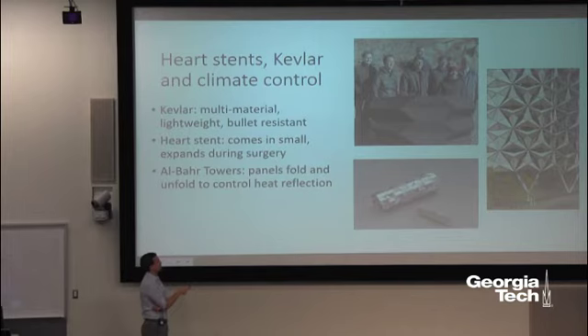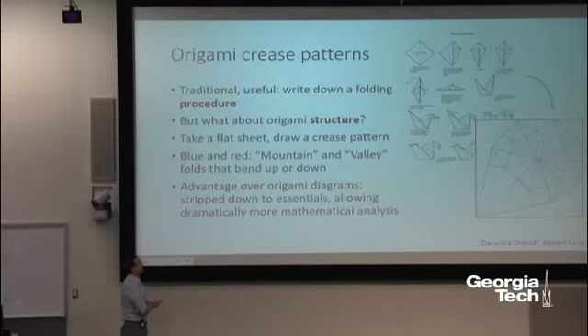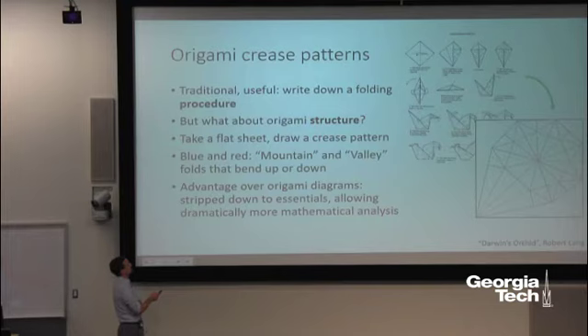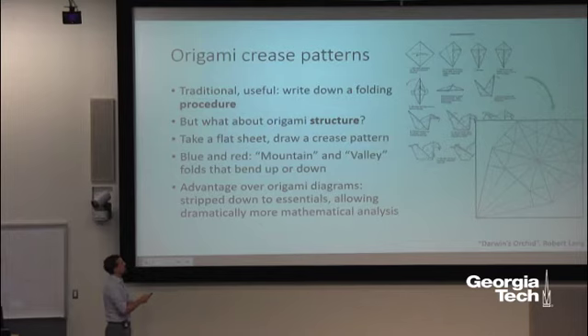There are lots of applications where the general idea is getting small and then getting big — flipping between different states. Now let's think about the best way to understand this mathematically. When people started doing origami they were concerned with aesthetic qualities, but eventually they developed a language that evolved into diagrams. These diagrams are useful for practical purposes — they tell you how to make the origami step by step — but mathematicians want to boil origami down into the simplest possible description.